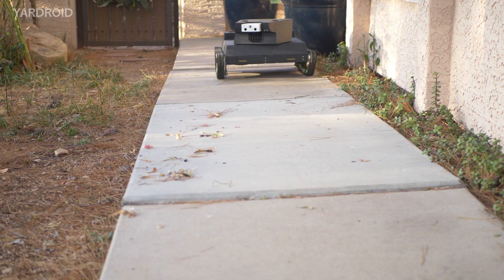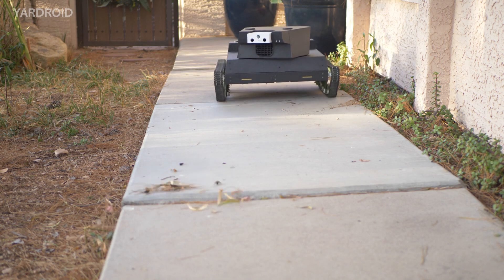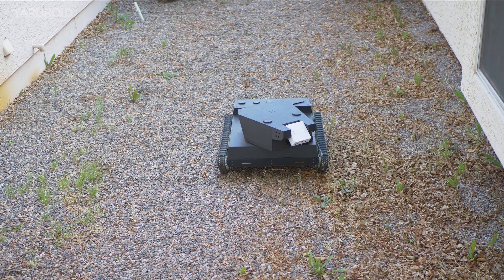Inside its turret, Yardroid has a strong blower to keep lawn, porch, driveway and other surfaces clean.